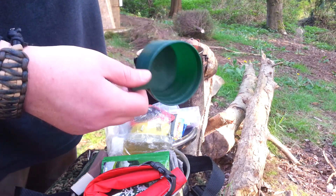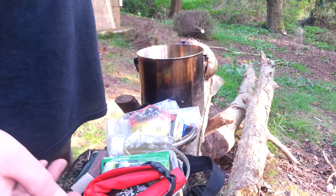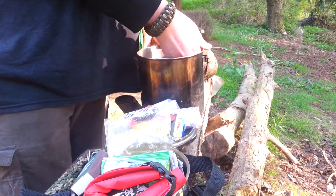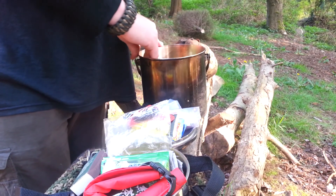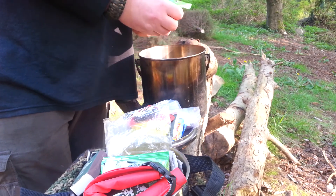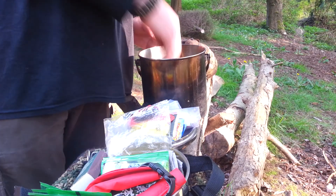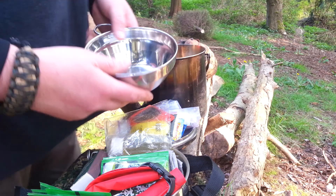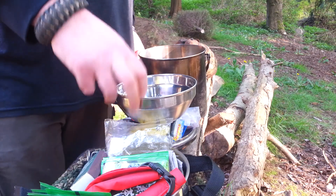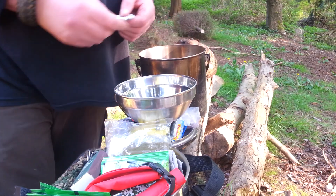I have a jar of chicken bouillon in here just to add flavor to bland food. I also have a measuring cup that doubles as a drinking cup — it gives me eight ounces if I need specific measurements for instructions. I have some extra green teas in here just to fill it up, and a stainless steel bowl. This pan also doubles as an oven.